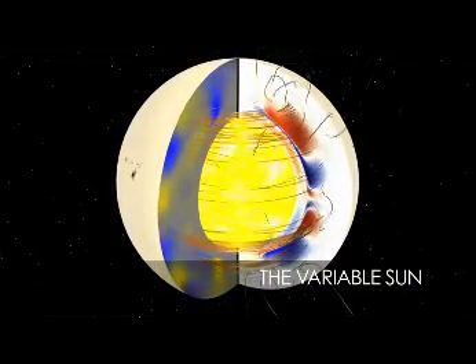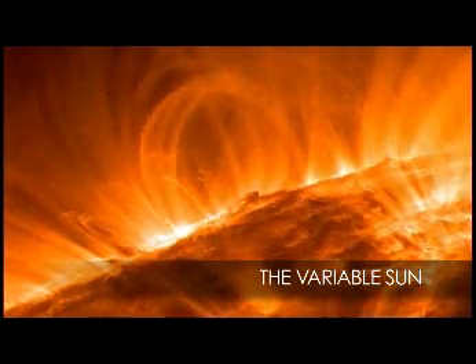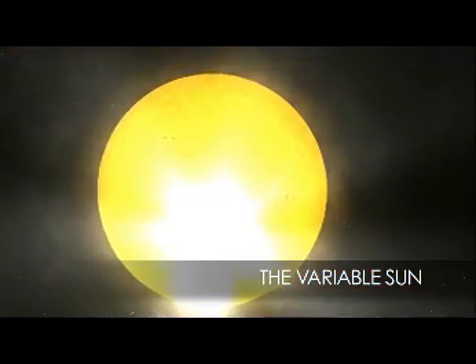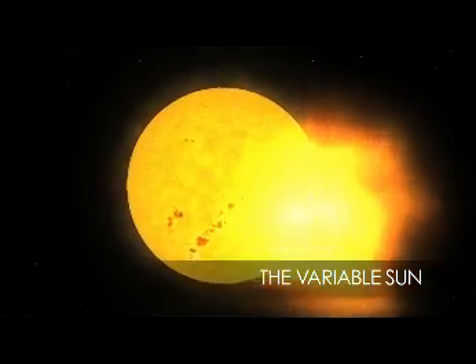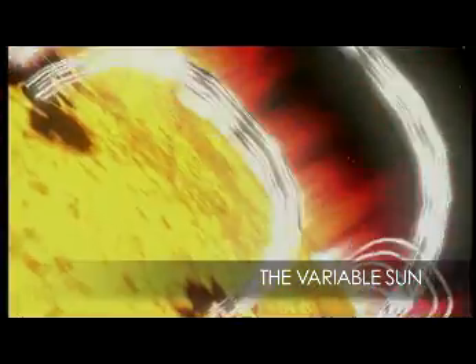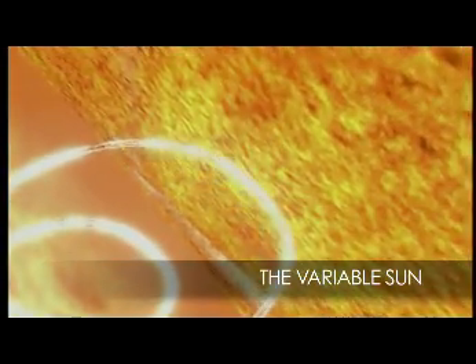But what causes the Sun to vary so much? A closer look at its structure may reveal the answer. Studying the magnetic field and surface activity such as sunspots, solar flares, and coronal mass ejections may provide vital clues. As NASA works to reach its science objectives, it will gather pieces of the puzzle that will unlock the Sun's inner secrets.